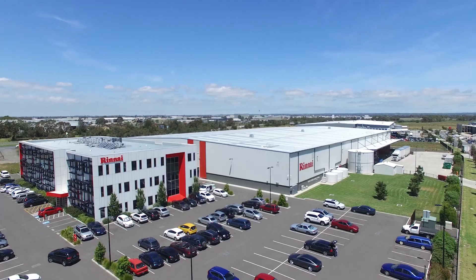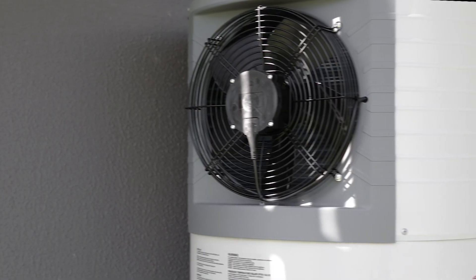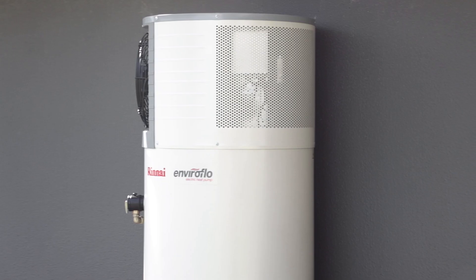Nature provides us with an abundance of clean renewable energy. At Rinnai, we've harnessed that clean energy using revolutionary technology to create our state-of-the-art Rinnai Enviroflow.